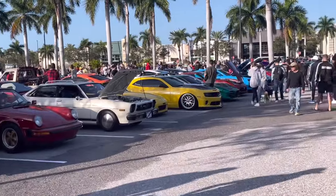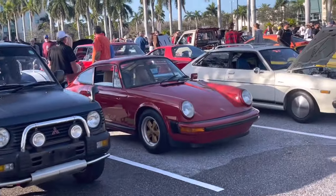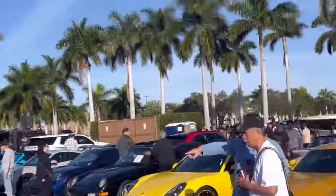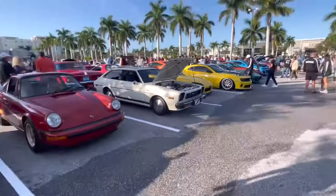Hello everybody, it is Yellowfin and we are at the February Cars and Coffee of Sarasota. We got some nice cars lined up, full lot — it goes all the way down there. My Mazda's way the heck down there, but we got some good stuff here.